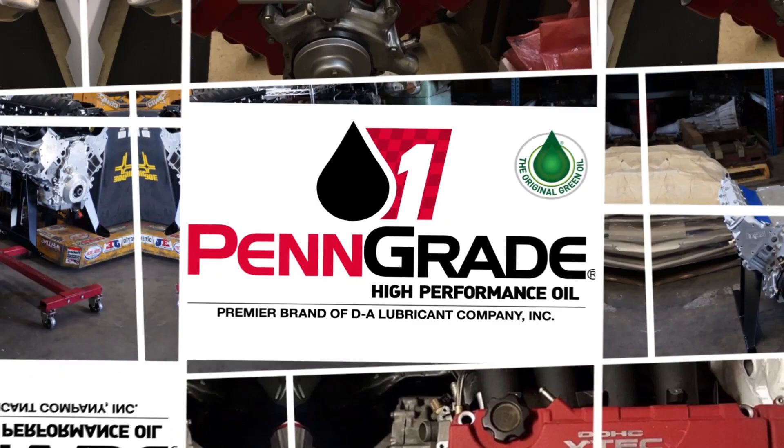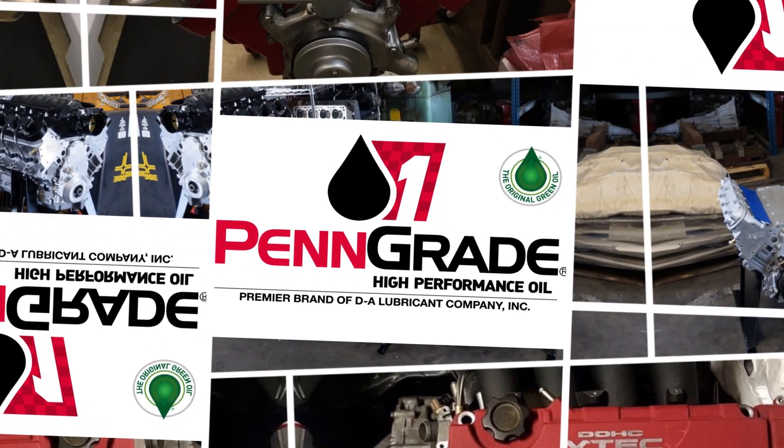Engine Builder's Engine of the Week is sponsored by Penn Grade — precision, performance, Penn Grade, always the original green oil.